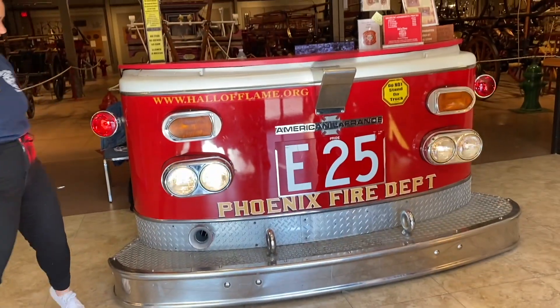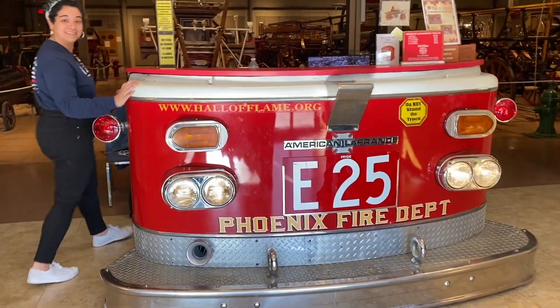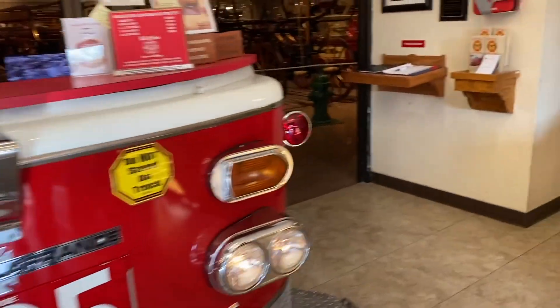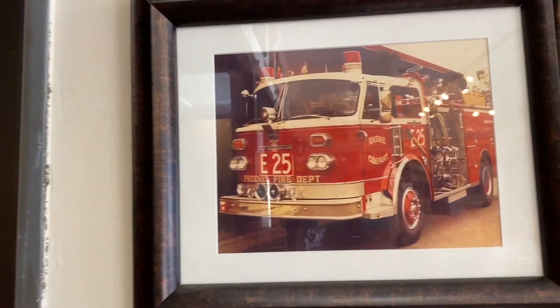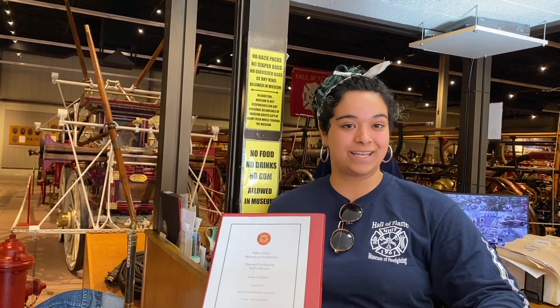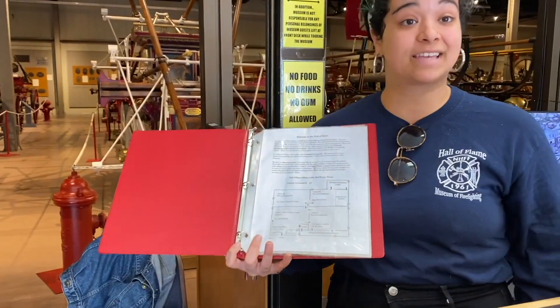The front display comes from an actual fire truck — that framed photo right there. It got hit by a train. Welcome to the Hall of Flame, the world's largest firefighting museum. We have over 35,000 square feet. In the gallery today we have 90 vehicles and a patch collection of over 7,000 from departments all over the world. We have six galleries — four major ones here and two behind me.